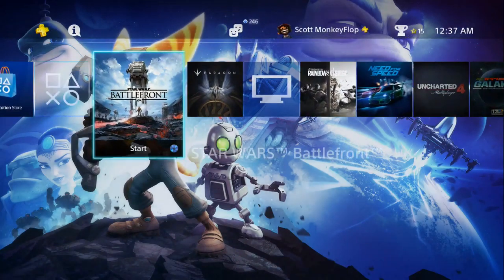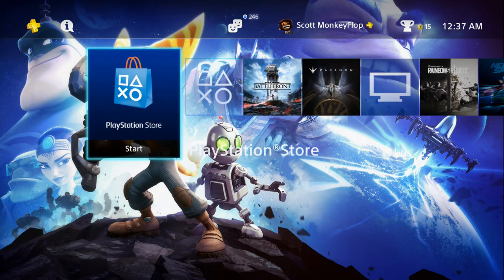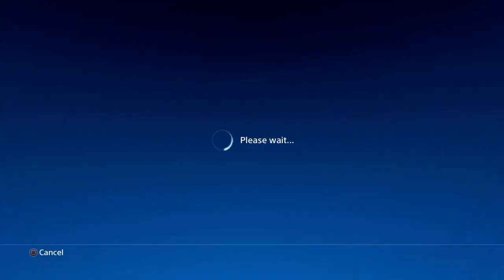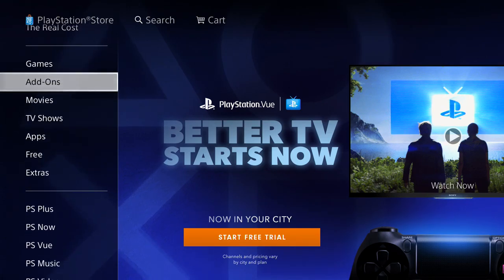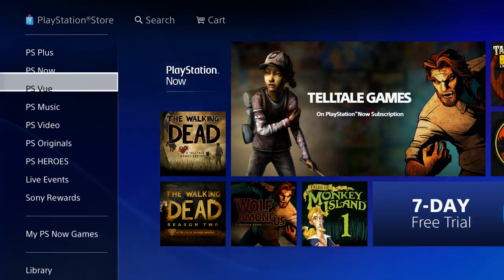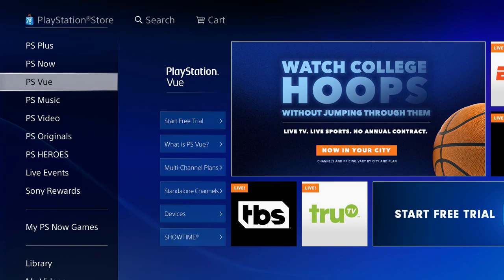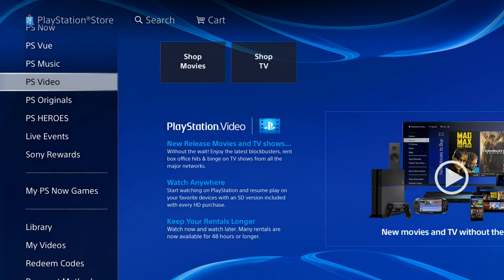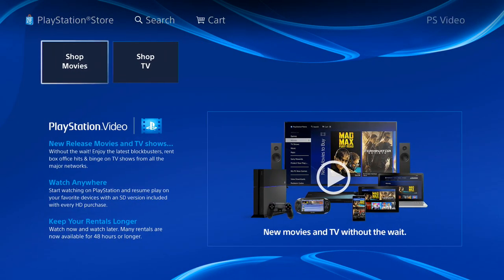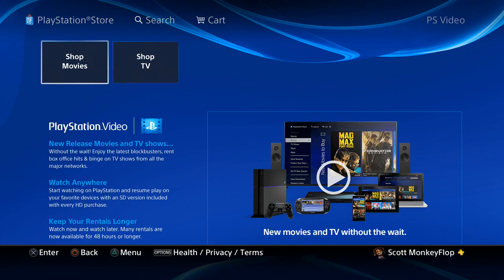I'm going to show you guys in the PlayStation Store. We're on the PlayStation 4 right now. If you scroll down on the left-hand side you'll see PlayStation View right here. PlayStation View is a cable streaming service where you can watch HBO, TBS, and some of your favorite shows live — pretty much just like cable TV. PlayStation Video is a different type of service.